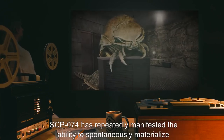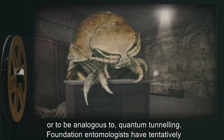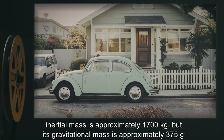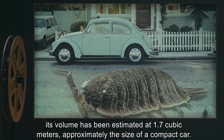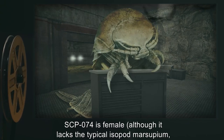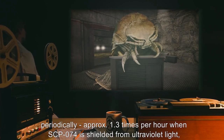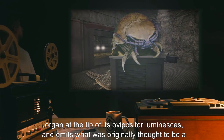SCP-074 has repeatedly manifested the ability to spontaneously materialize at locations as much as 3 meters outside its primary containment. This is believed to be, or to be analogous to, quantum tunneling. Foundation entomologists have tentatively identified SCP-074 as belonging to the order Isopoda, commonly known as a woodlouse. Its inertial mass is approximately 1,700 kilograms, but its gravitational mass is approximately 375 grams. Its volume has been estimated at 1.7 cubic meters, approximately the size of a compact car. SCP-074 is female, although it lacks the typical isopod marsupium, or brood pouch in which eggs are incubated, and is parthenogenetic. Periodically, approximately 1.3 times per hour when SCP-074 is shielded from ultraviolet light, and approximately 29.2 times per hour when SCP-074 is exposed to unfiltered daylight, the globular organ at the tip of its ovipositor luminesces.